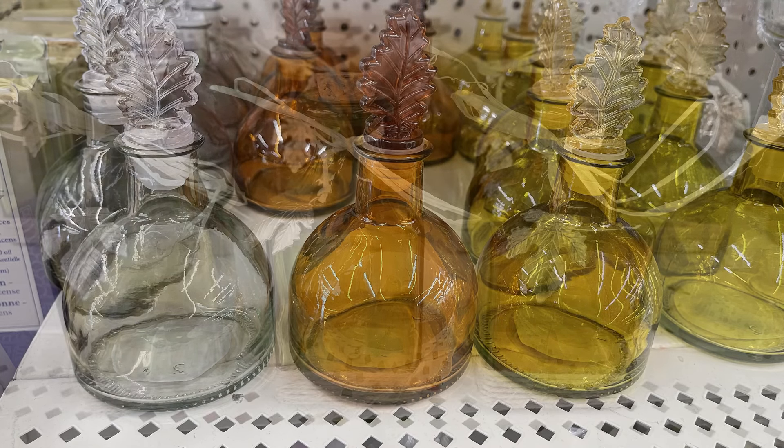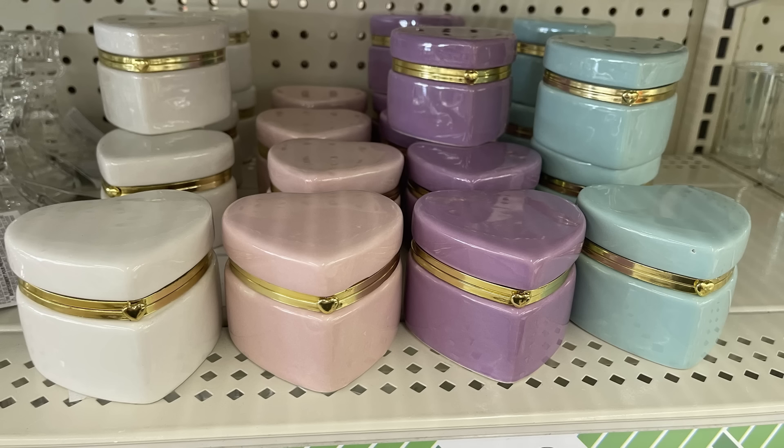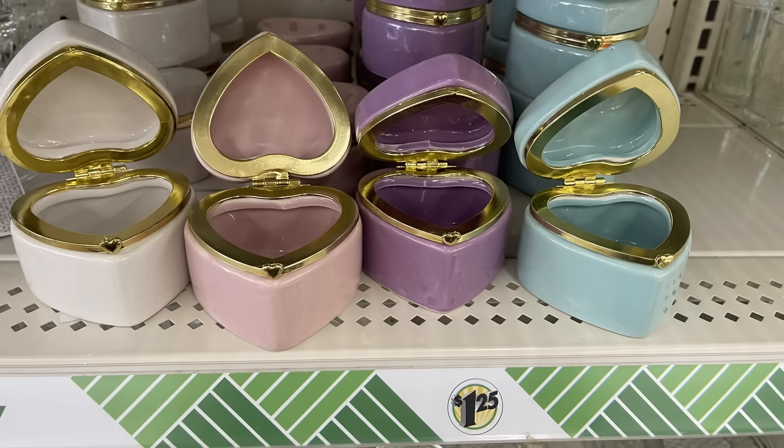They brought back the glass candle holders and we've got more of the glass hearts — they're like a jewelry box style in white, pink, purple, and a light blue almost like mint green. They also had these battery-operated tabletop lights that take a couple of batteries.